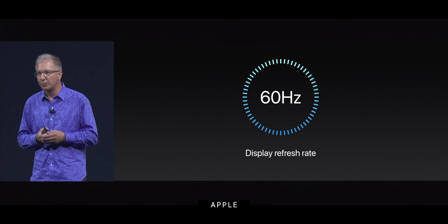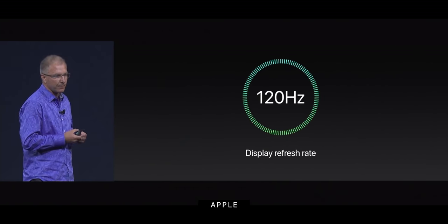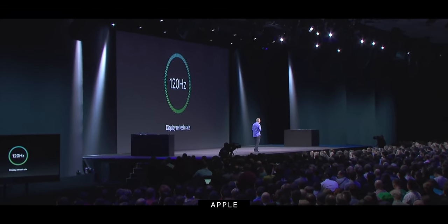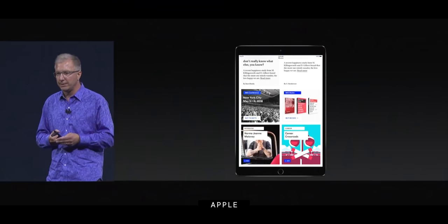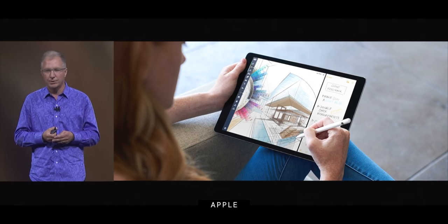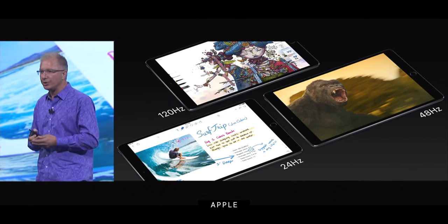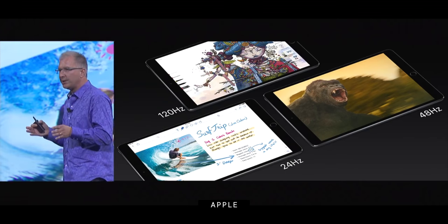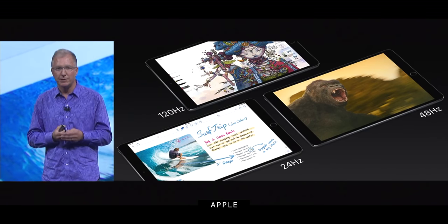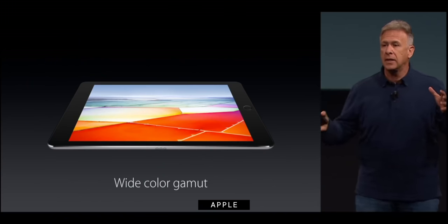The iPad Pro is the only one with ProMotion, Apple's adaptive 120 Hz display technology. The panel can ramp up to 120 Hz for buttery smooth scrolling, action games, and Apple Pencil with the least latency possible, but also ramp down to 24 Hz to show Hollywood movies at proper frame rates and save battery life. The iPad Air and iPad 8 are locked into a rock-solid 60 Hz, like all iPads have been forever.